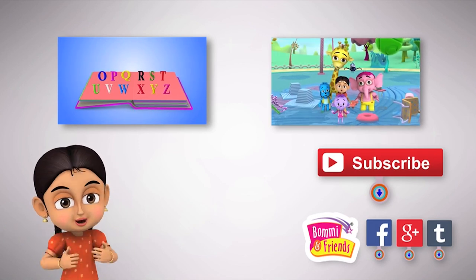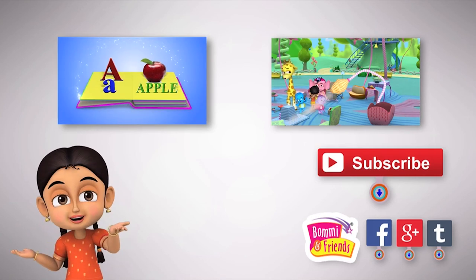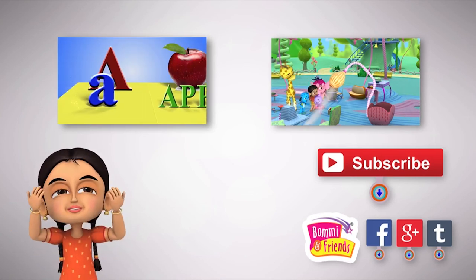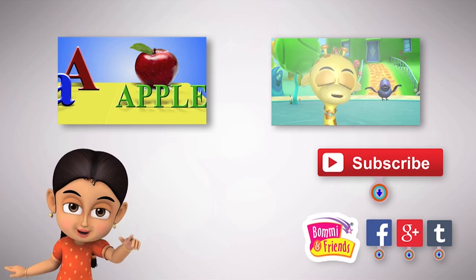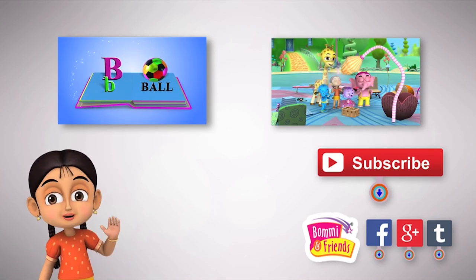I hope you enjoyed this video! If you liked the video, please hit like and share it with your friends! If you want to watch more videos and know about updates, please subscribe to this channel! Thank you, and until next time! Bye!